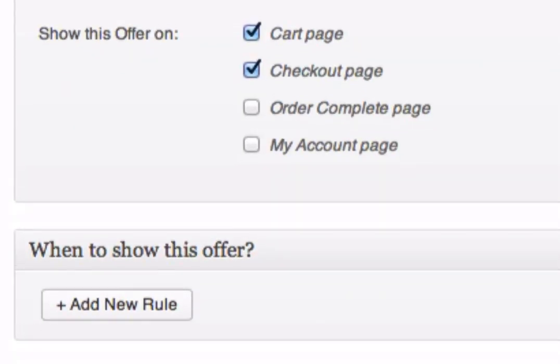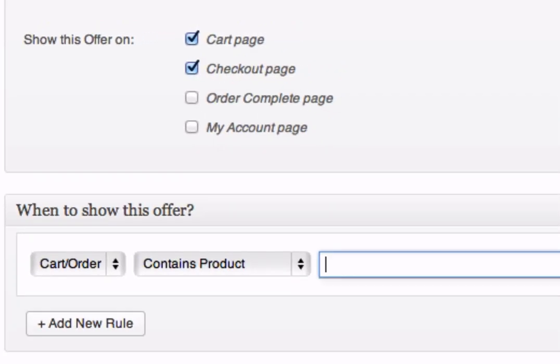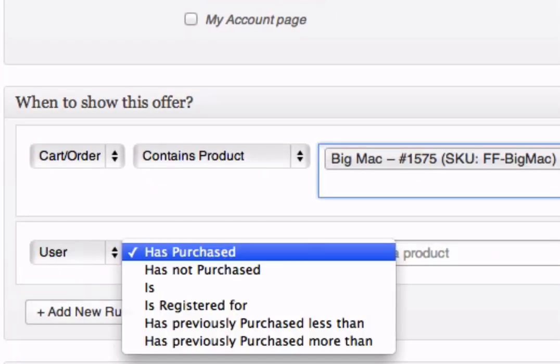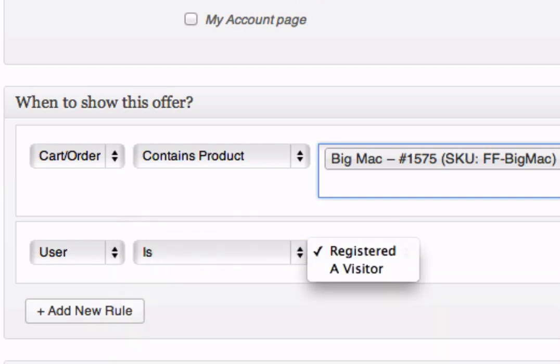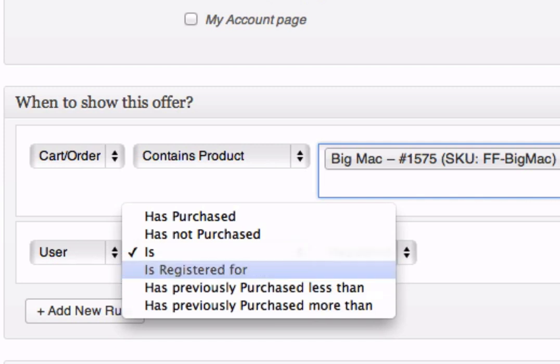The next step is to decide when this offer will be shown. For example, you may want to show this offer when the user just purchased another product, or make sure he hasn't purchased the offered product before. Smart Offers lets you add as many rules as you want and the offer will be shown only if all the rules match. You can show an offer based on what the user is purchasing, what he's purchased in the past, how long he's been a customer, the total sales you've had from the customer, and more.